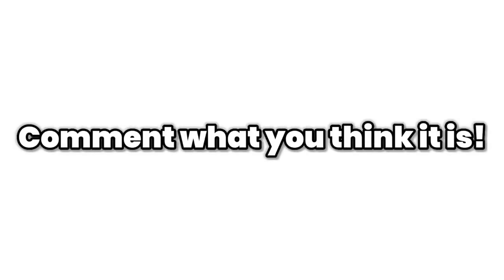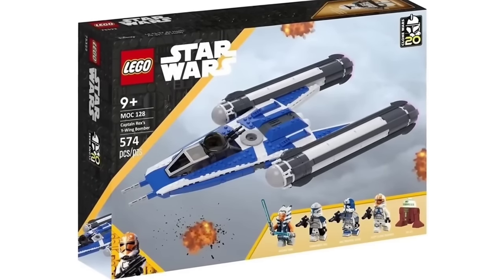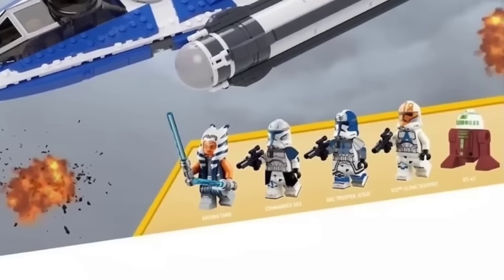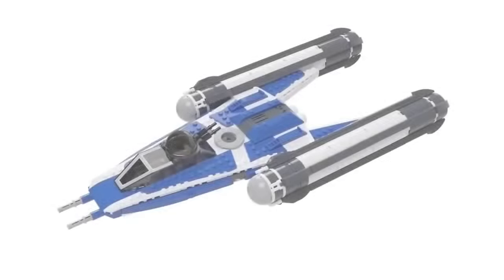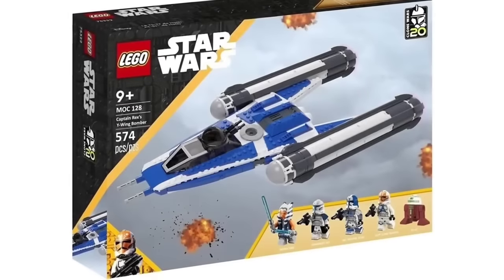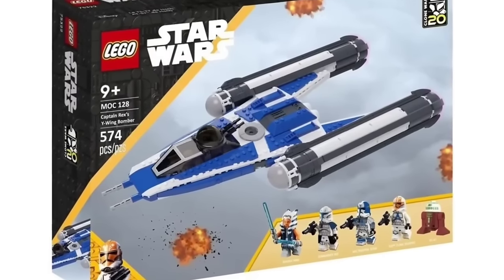Next up is one of the most highly requested sets in recent times: Captain Rex's Y-Wing. The perfect $60 set to sit alongside the TIE Bomber, giving us a much-needed Phase 2 Captain Rex remake, a brand-new Arc Trooper Jesse, Ahsoka, her droid, and an extra 332nd Clone Trooper. We also get a Clone Wars Y-Wing, which we haven't gotten since 2008. The box art even includes the 20th anniversary Clone Wars logo, giving this a perfect reason to release in 2023.